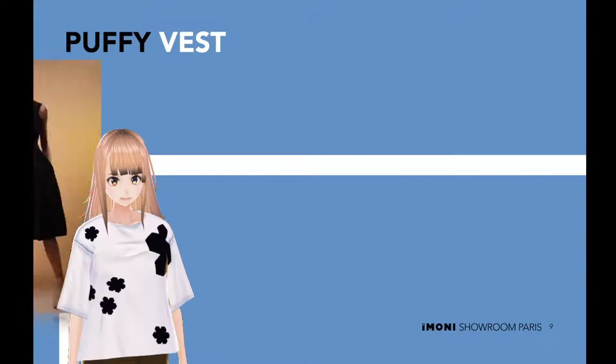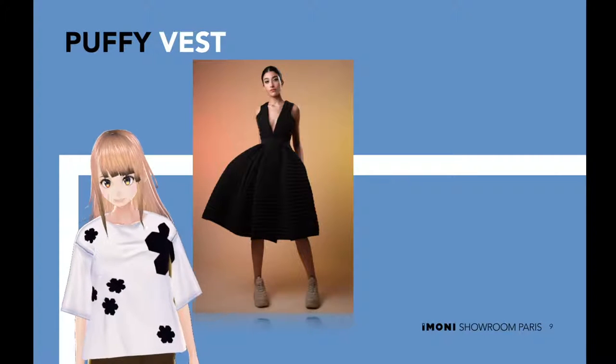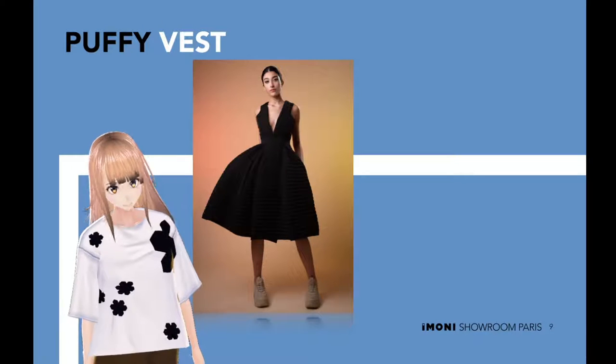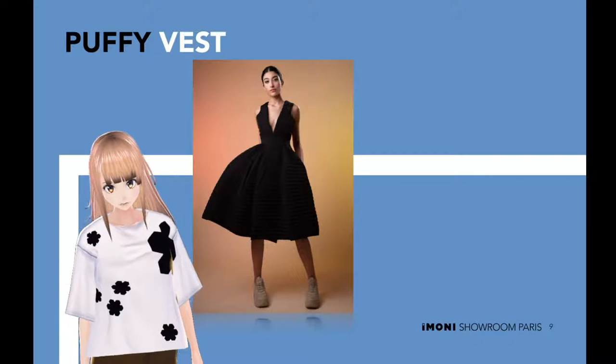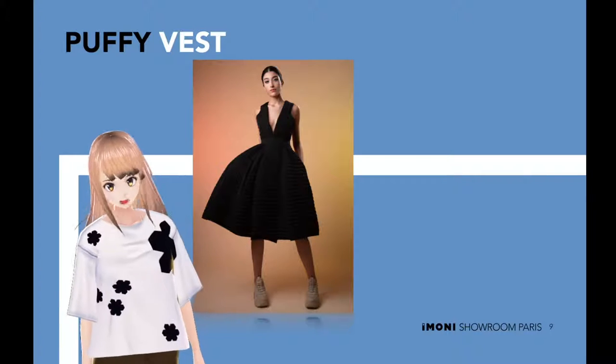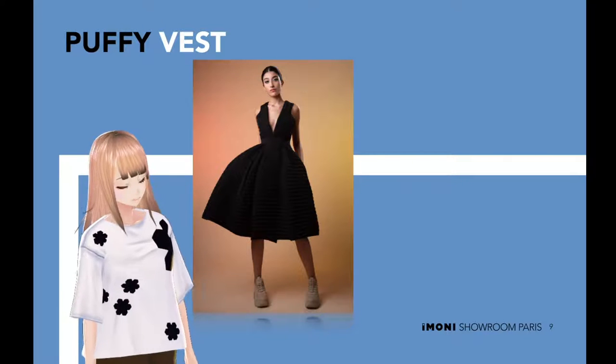Puffy vest. Dressed to impress as the true beauty that you are with the helping hand of this puffy vest. This fluffy vest should be worn for all occasions. Treat yourself! I wore it many times and it hides so well my curves so I feel slim.